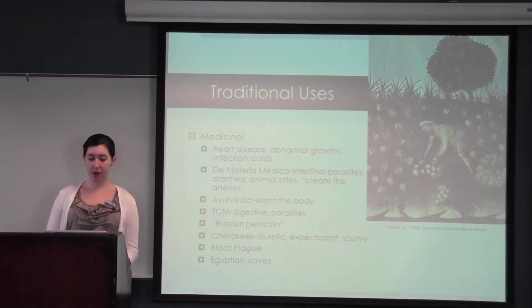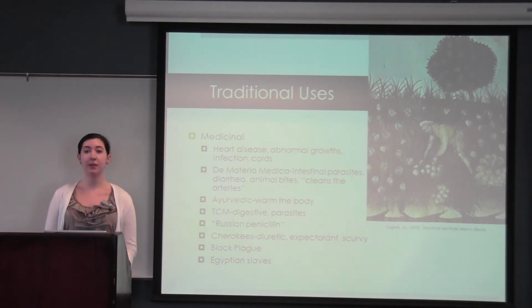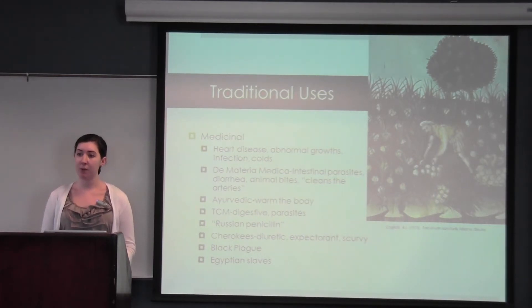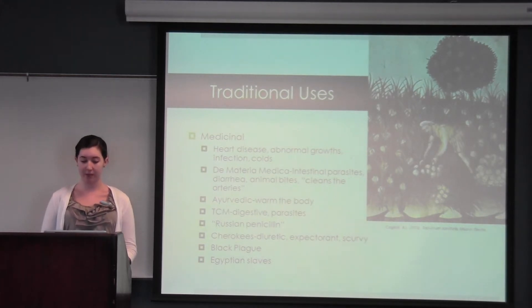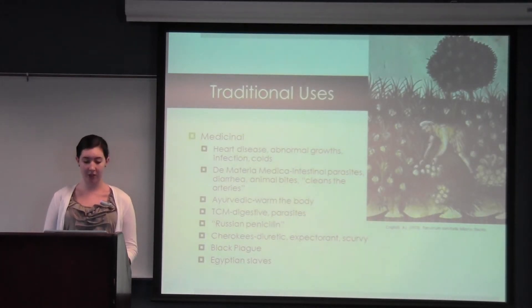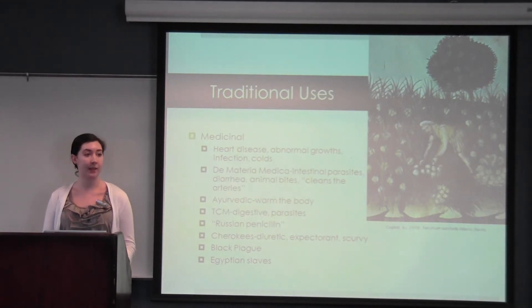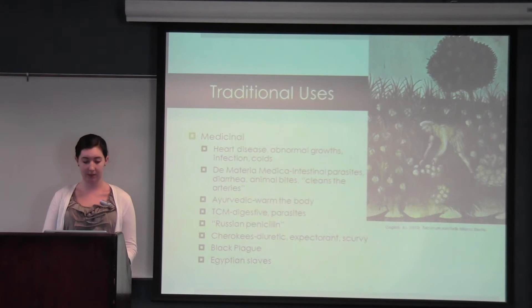Traditionally, garlic has been used for heart disease, abnormal growths, infections, and colds, among other uses. It's mentioned 23 times in Dioscorides' Materia Medica, specifically for its role in cleaning the arteries, which is interesting because today it's being investigated for its role in atherosclerosis, known as hardening of the arteries. It was also known as Russian penicillin during both world wars because it was given to soldiers to treat gangrene and other infections. Because of its high vitamin C content, the Cherokees used it to treat scurvy, and Egyptian slaves were also given garlic to give them strength to build the pyramids. Cloves were also found in King Tut's tomb, although the specific use is not indicated.